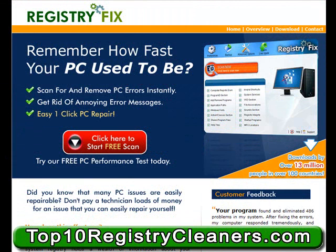Some of the best PCs on the market will eventually start to slow down to the point that they're nearly impossible to use and be productive. It's the exact same reason why so many people have turned to RegistryFix to correct the issues that are causing these problems. With more than 13 million downloads by people in over 100 countries, RegistryFix has proven to be one of the best options available when it comes to registry cleaning applications.